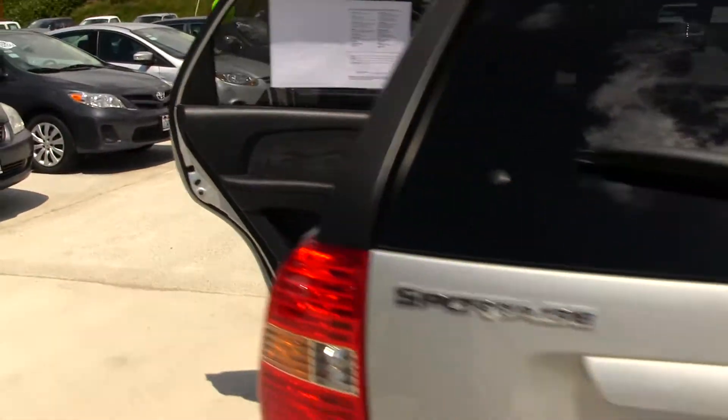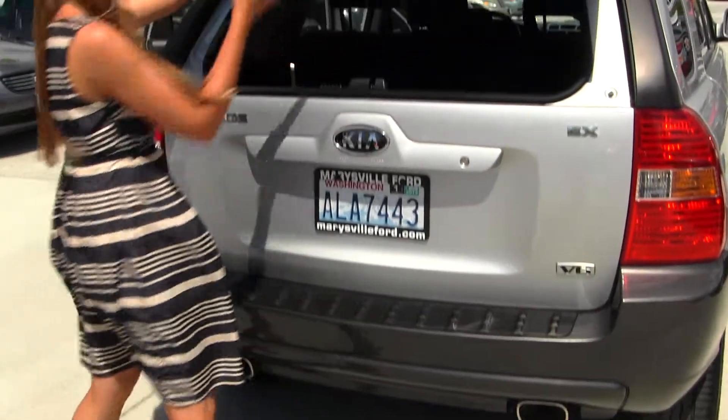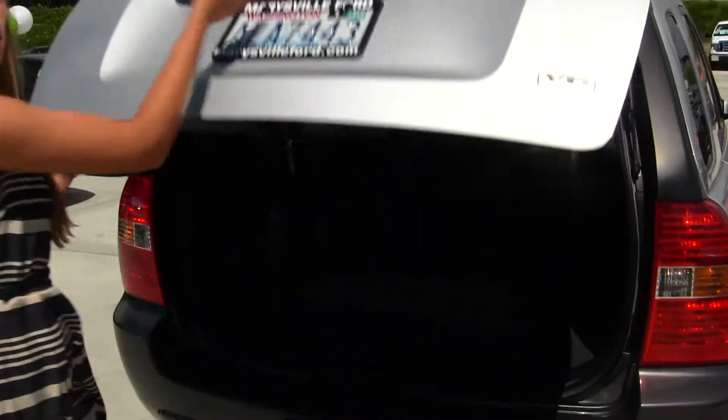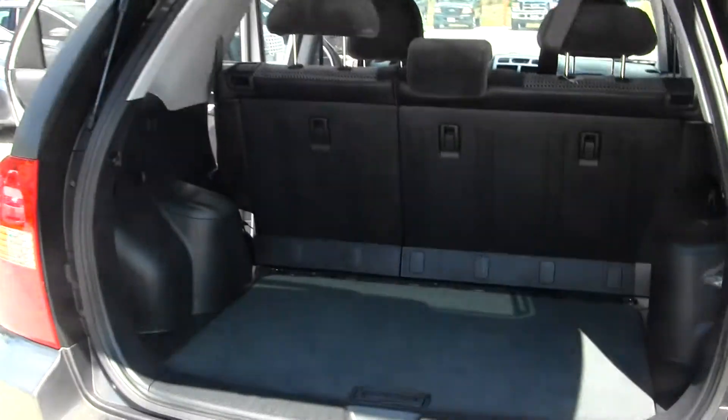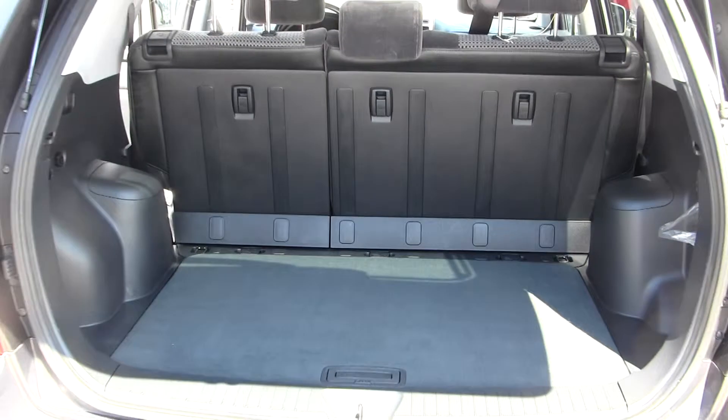You have dual exhaust here in the back. This vehicle is Carfax One owner. You can open just the glass if you need to reach in quickly, or you can open the main door if you need more access. You have the 40-60 split with your back seats, which makes it easy to hold those seats down for optimal cargo space.